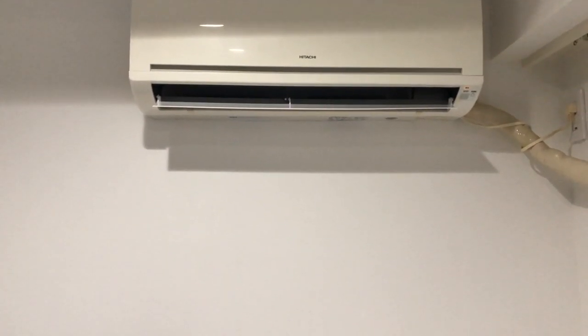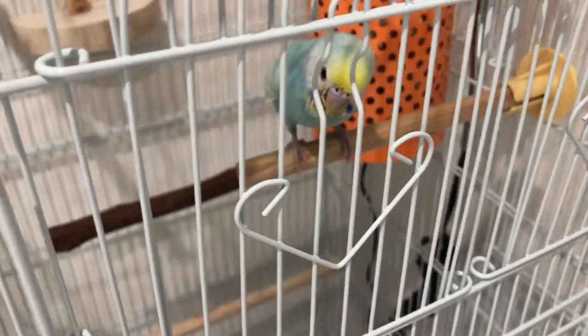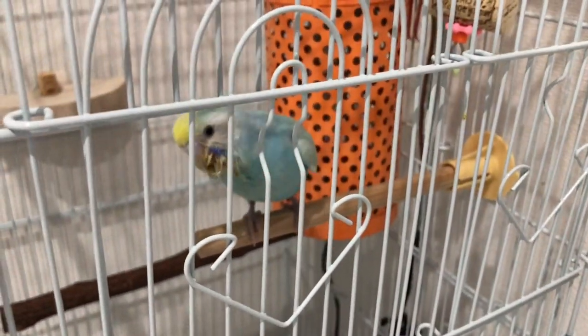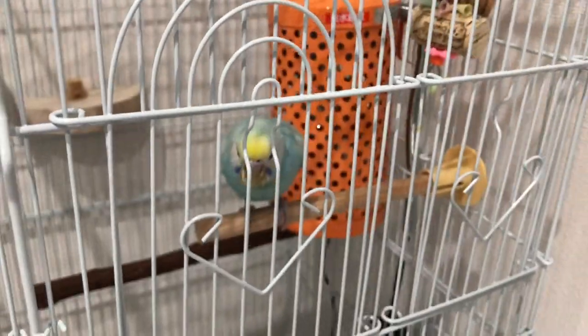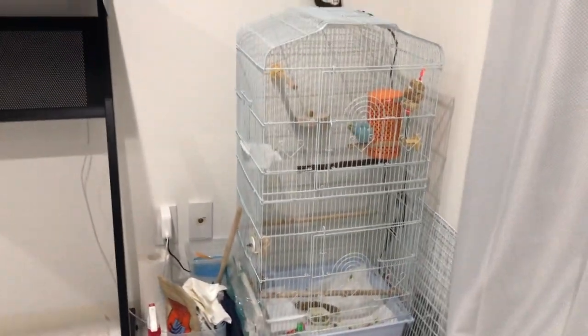Now you heard his voice, right? I have a little roomie over here — Jay! Jay, you're on the camera, say hi! He knows his name. He's our little budgie, an Australian budgie. It's so cute. He's still a baby — just two months old. I've been living with him since I moved here. It's basically his room; he's got a huge house.